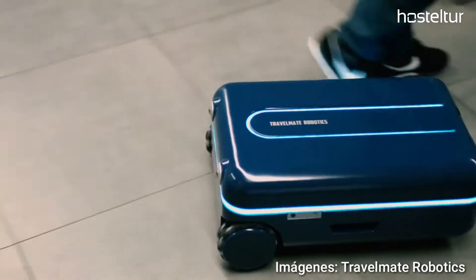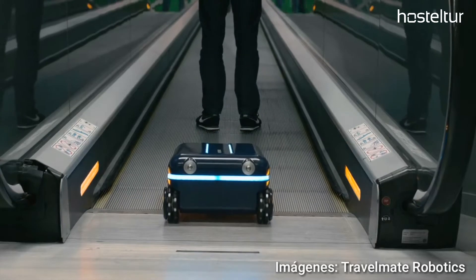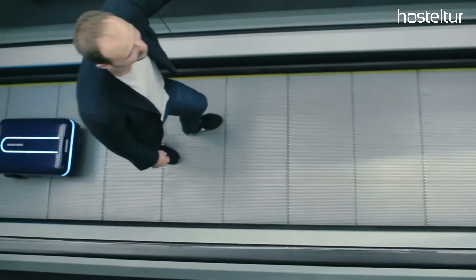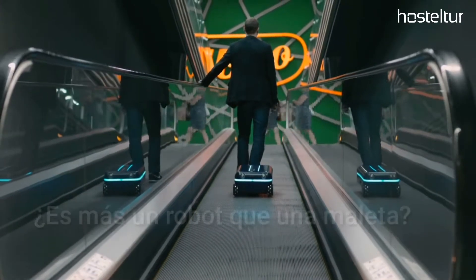We want to bring the same type of innovation to suitcases. Thanks to integrated dynamically learning artificial intelligence and advanced movement features, the Travelmate suitcase can handle large crowds and complicated situations with ease.